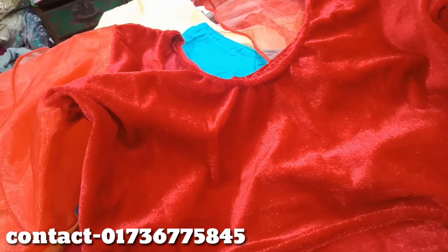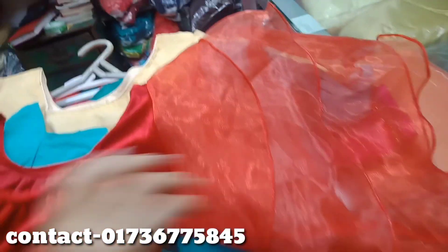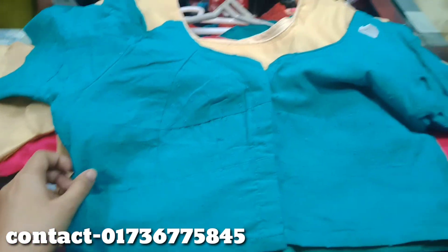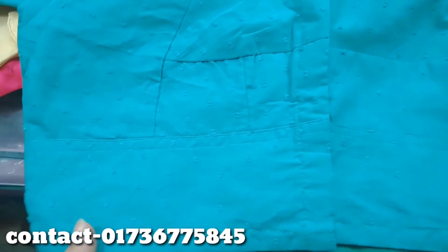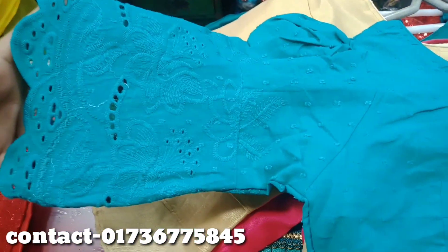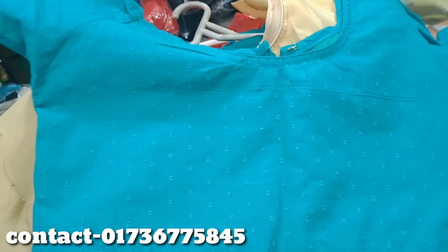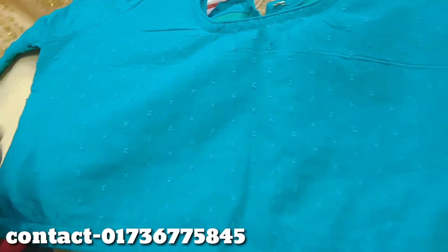This blouse has brown or pink color. This blouse is very beautiful. This blouse is a very nice blouse. This blouse has chicken work and goodie work. This blouse is very beautiful and very interesting to see how it is.